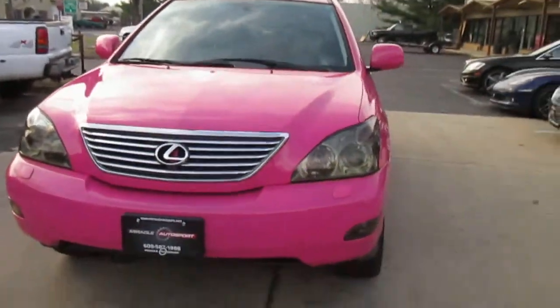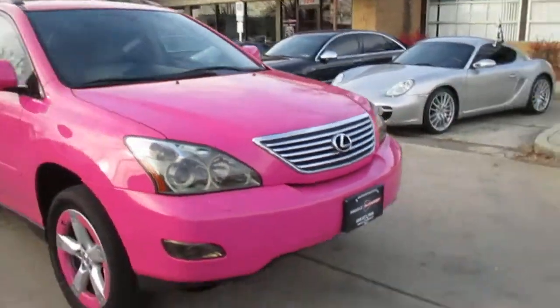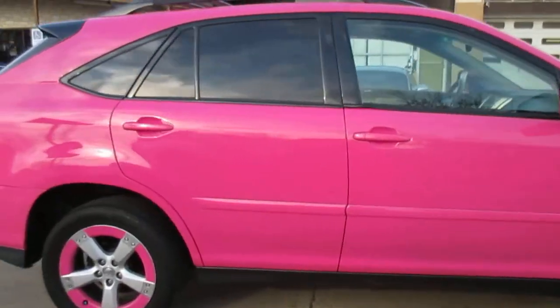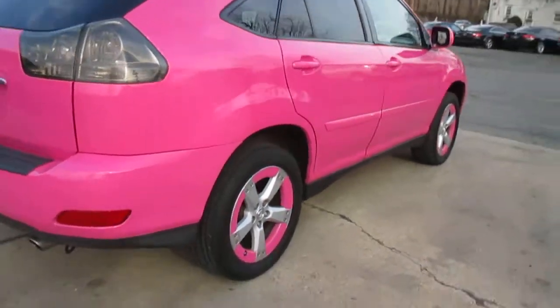In case you didn't already notice, it's painted barbie pink — obviously a custom color. The paint job is done nicely. All the door jams are done, under the hood's done. Got some accents on the wheels to match.